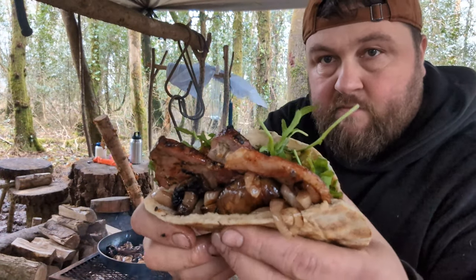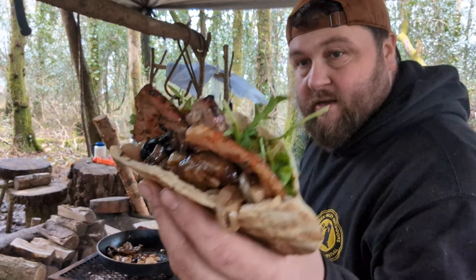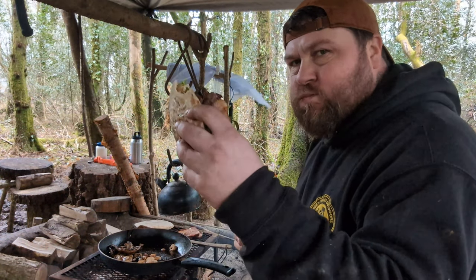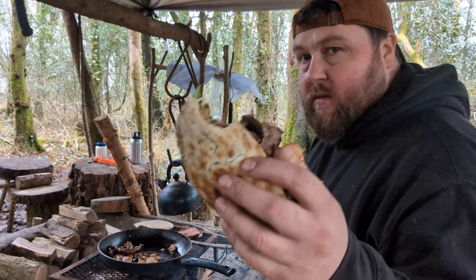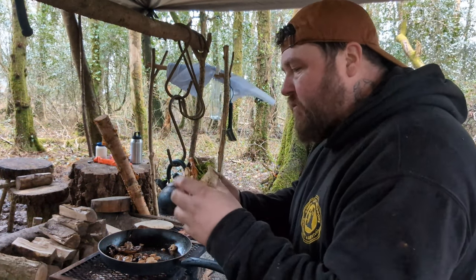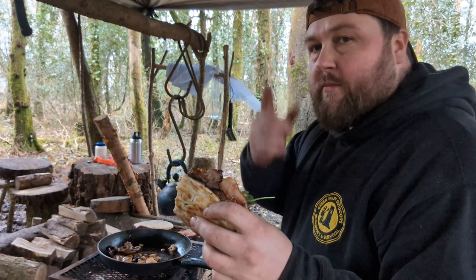There we are — Boczek bacon, pickled gherkins, mushrooms, pickled onions — fried pickled onions, that is — and rocket. Bottoms up. It's absolutely delicious, I know, honestly. I'm going to crack on and eat this down, and I'll get back to you in a minute.